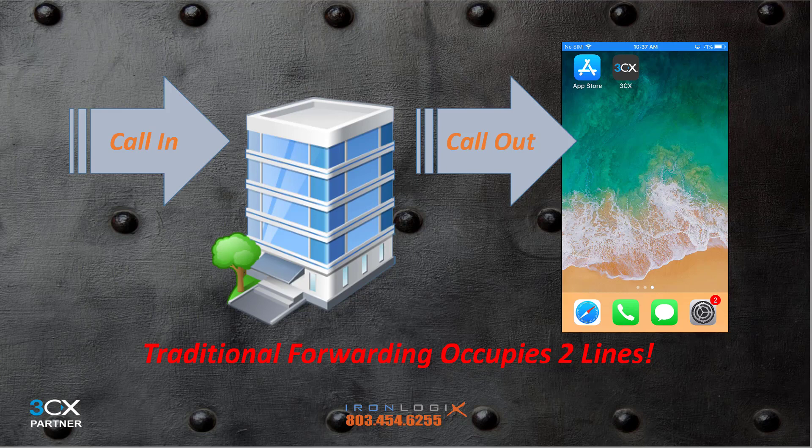If that's not reason enough, forwarding calls to your cell phone occupies two voice lines — one for the call into the office, the other for the call out to your cell. In a small office environment you're typically limited in voice line capacity, so tying up two lines might be a big deal. With the 3CX soft phone, one call only takes up one line because the outgoing call to your mobile uses the internet data network and does not take up another voice line.